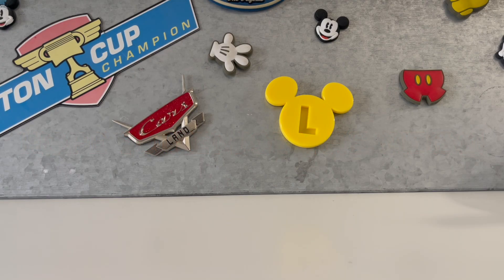Hi guys! Today I'm going to be opening cars from each movie — or Cars on the Road — and then I'm going to be ranking them on which one I like the best.